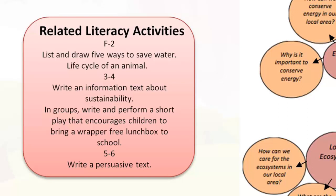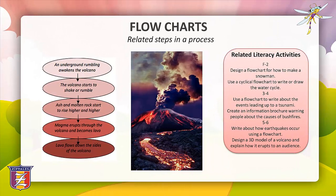Related literacy activities for a concept map: F to 2, students could list and draw five ways to save water at home, or create a diagram about the life cycle of a local animal. Years 3 and 4 could use the subheadings from the concept map to plan and write an information text about sustainability, or write and perform a short play encouraging children to bring a wrapper-free lunchbox, viewing the Ziptales ACE oral language module 'Group Work'. Years 5 and 6 could write a persuasive text about one of the subheadings, or use the Ziptales ACE writing module 'Digital Composition' to create a short presentation about a sustainability issue using digital technologies such as iMovie.